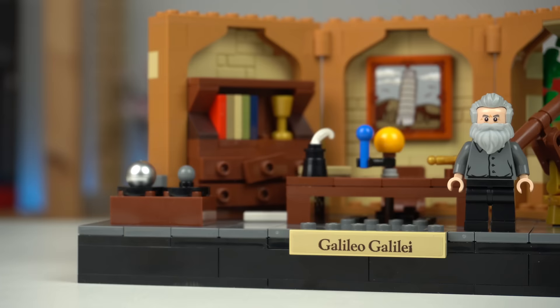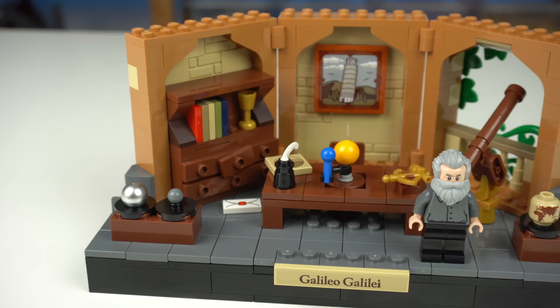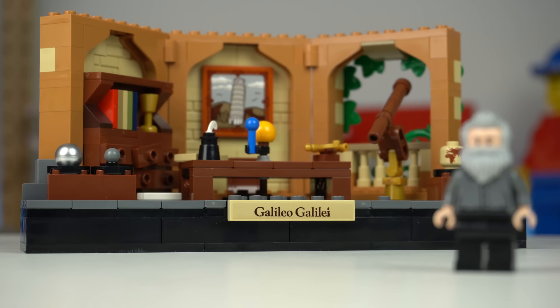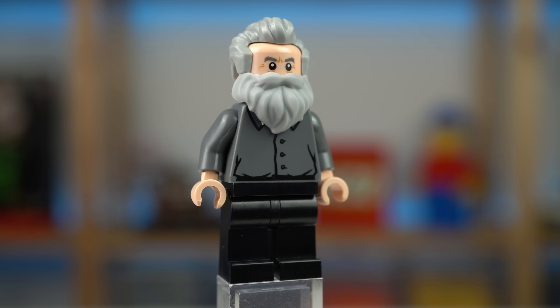Galileo Galilei was a famous Italian astronomer born in the city of Pisa, as depicted in the sticker painting featuring the Leaning Tower of Pisa, and there are a bunch of other references to his studies and experiments. For now, just a quick look at the minifigure that honestly does not look like someone dressed from the 16th century — under the beard there's just a plain shirt print and a single-print face minifigure head element.